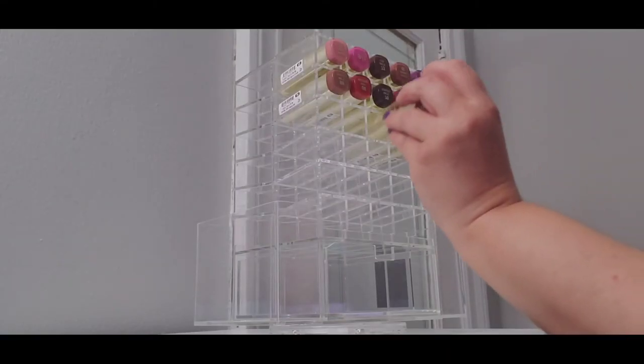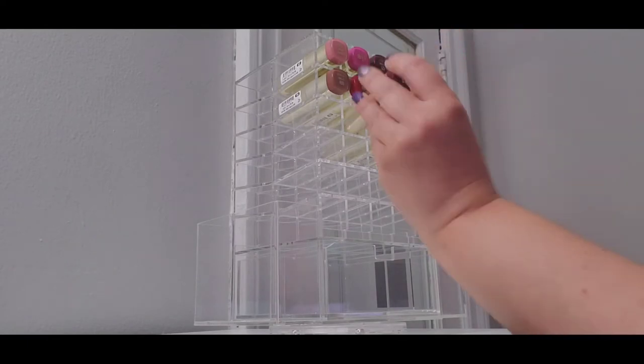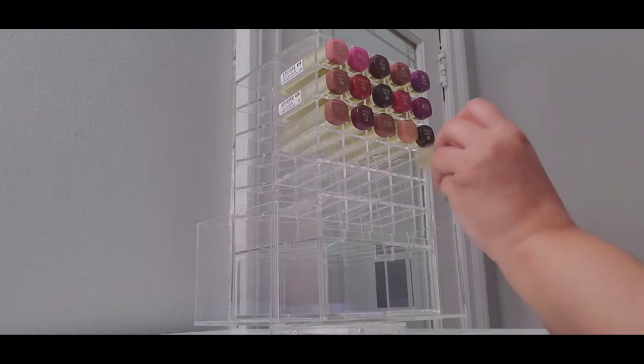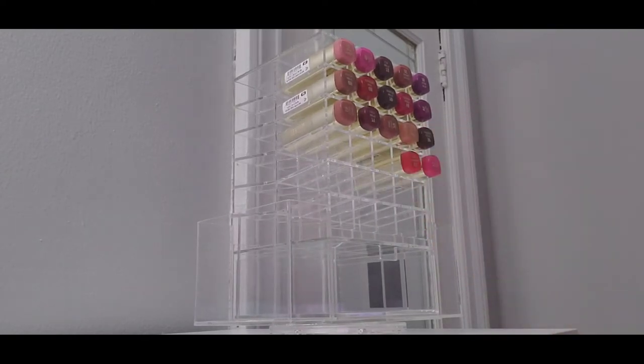As you can see I've already been loading in some of these Milani lipsticks, which are among some of my favorites from the drugstore. So I'm just going to go ahead and fill this bad boy up and then I'll be back to show you what it looks like.